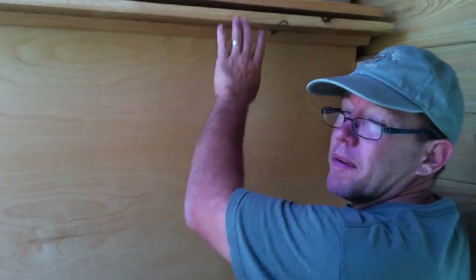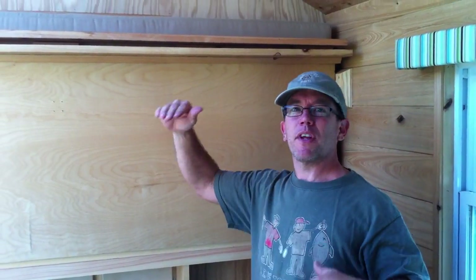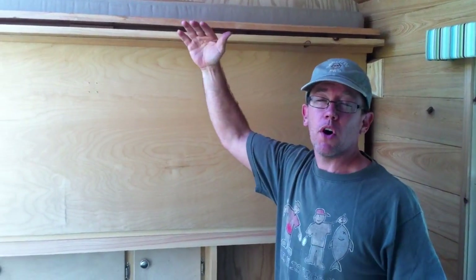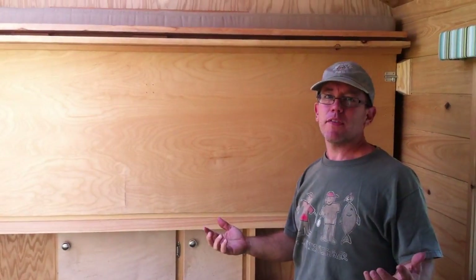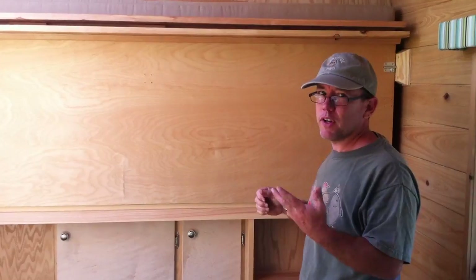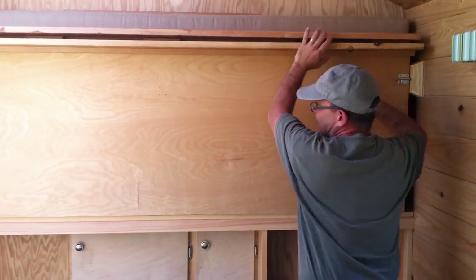Let's go ahead and show you what I call the hybrid Murphy bed. I don't like the lofts because I don't want a camper or a tiny house so tall that you can't pull it anywhere. And also I don't want to sleep in a loft — I'd be afraid of falling out and it's kind of squished in. So this was the solution I came up with, and I love it.